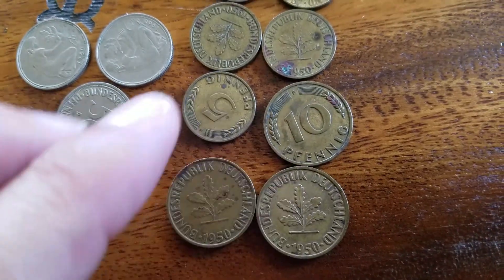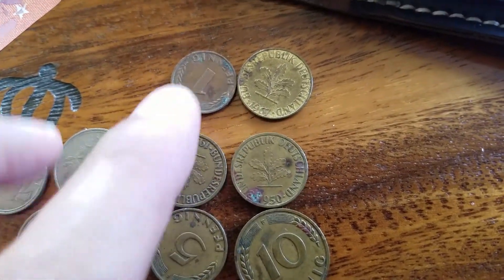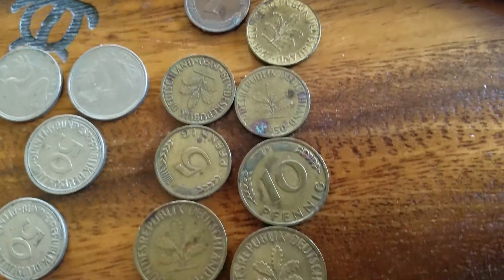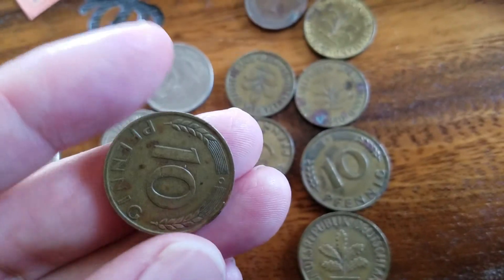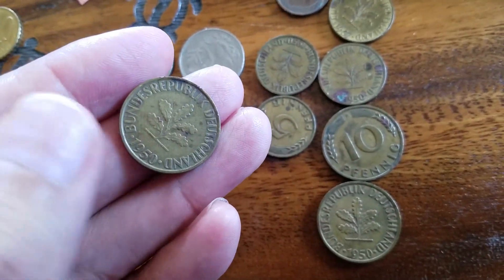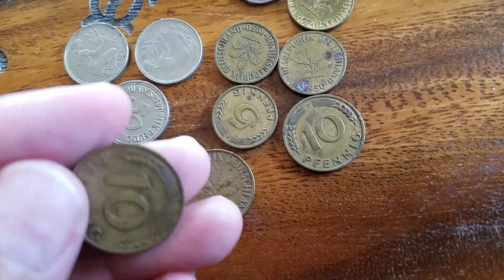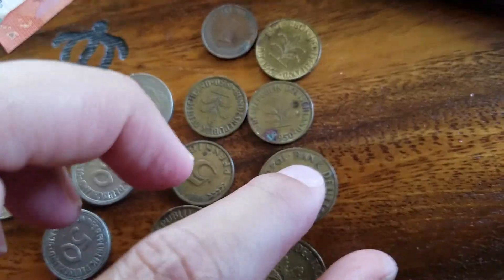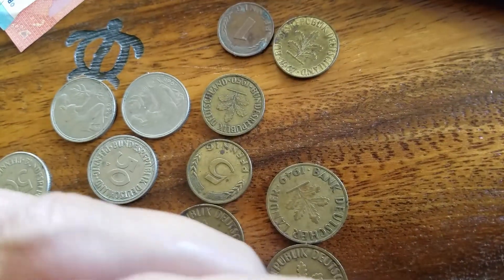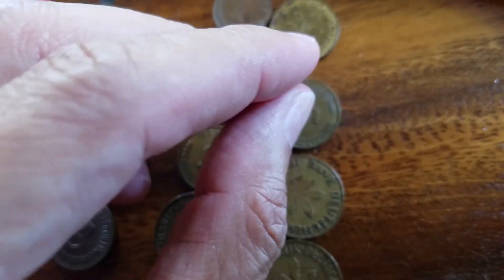So let's talk about the tens first, then we'll go to the twos and then the ones. So the 10 Pfennig — back in 1873 it was produced, and back then it was an equivalent to ten gold mark.